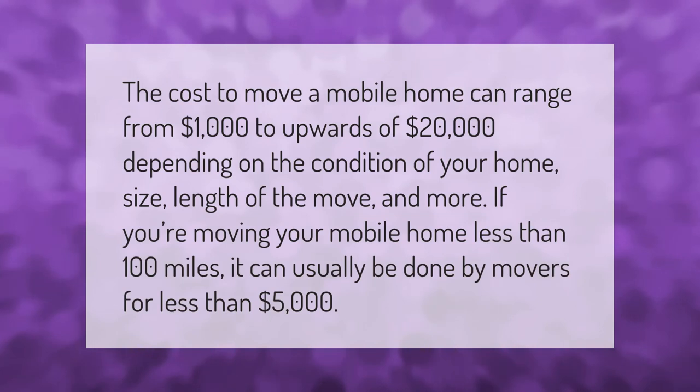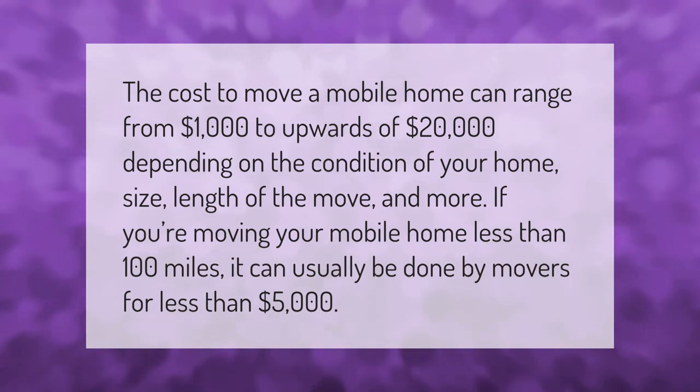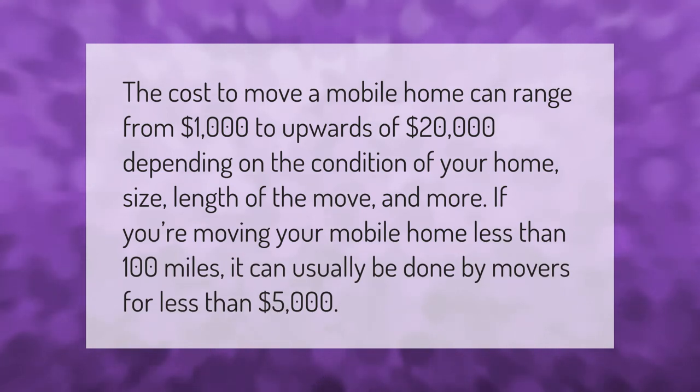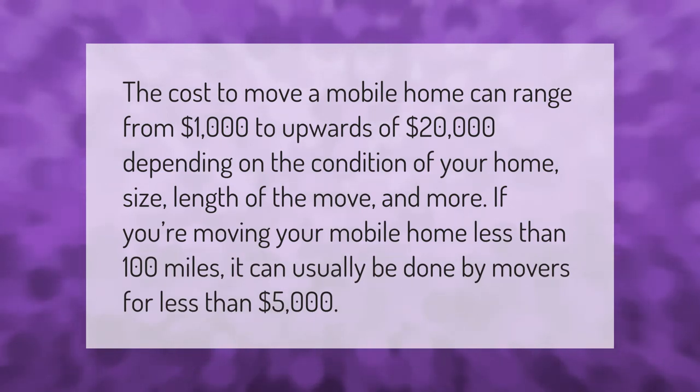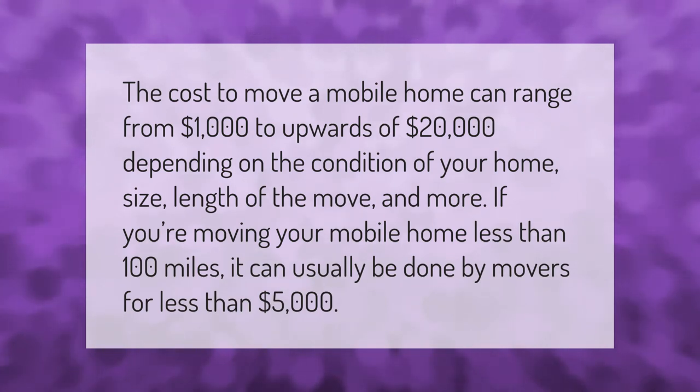The cost to move a mobile home can range from one thousand dollars to upwards of twenty thousand dollars, depending on the condition of your home, size, length of the move, and more. If you're moving your mobile home less than 100 miles, it can usually be done by movers for less than five thousand dollars.